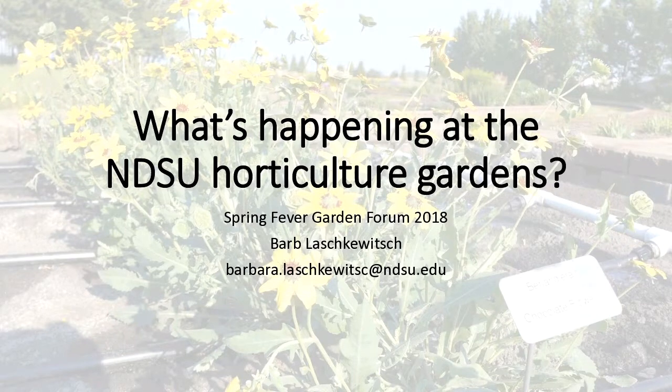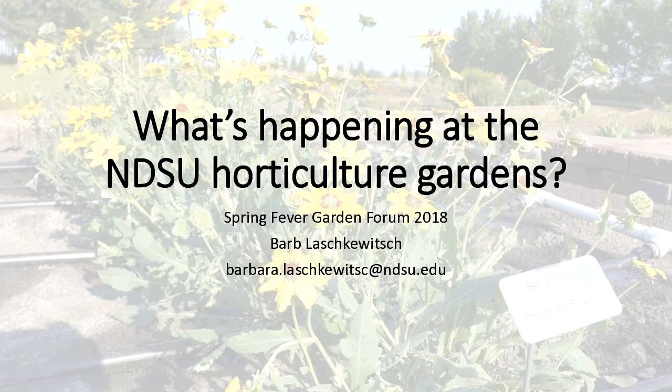Thank you very much, Tom. Unfortunately the gardens aren't really exploding with color yet because everything is covered in white snow, but it's going to change. We're going to have a late spring but it'll come eventually. The gardens are on the west edge of the NDSU campus, right on the corner of 18th Street and 12th Avenue North. We've been there since about 2005; prior to that we were a little bit further north.